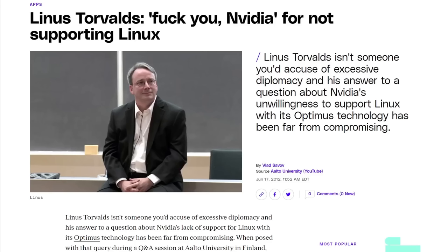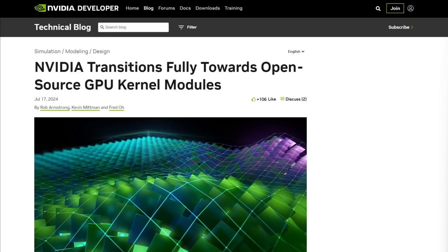Historically, NVIDIA has been very unhelpful with kernel developers and open source software developers of all tiers when it comes to Linux. But that's slowly changing with these kernel modules and with other efforts.